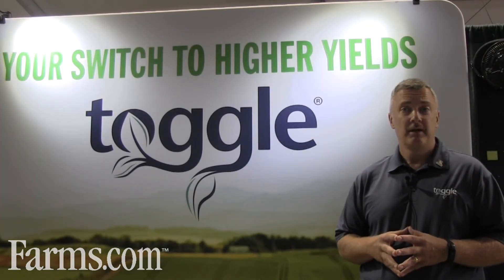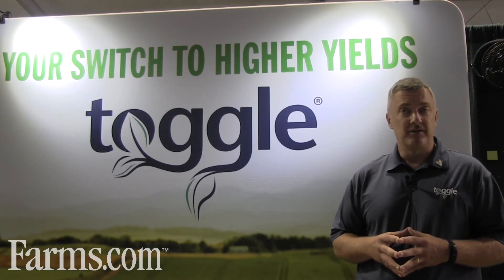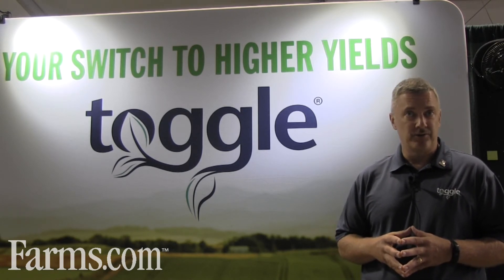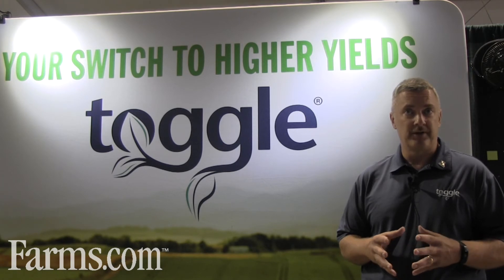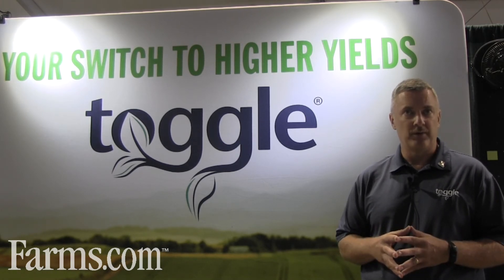The application timeframe on corn is V5 and/or tassel. The rate is 40 ounces per acre at either timing. It can be tank mixed with any herbicide, fungicide, or insecticide that you're going out with at that time.